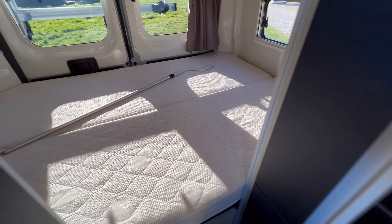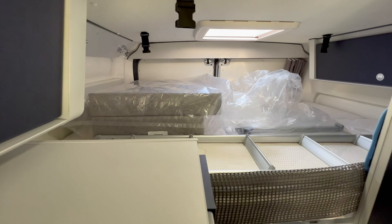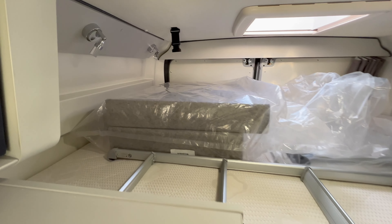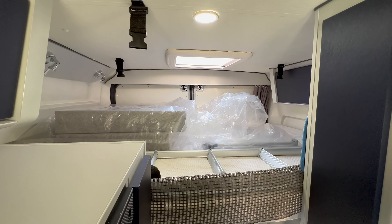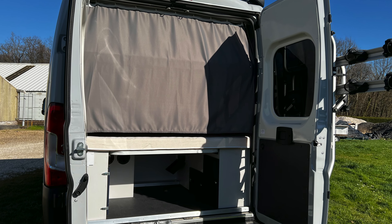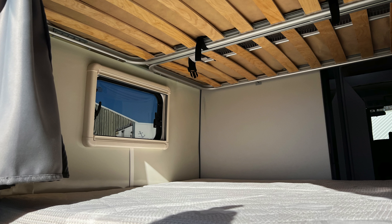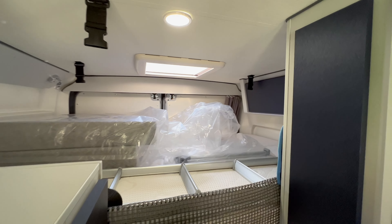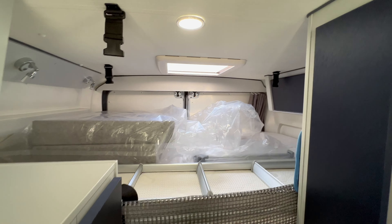On a vraiment de l'espace sur ce lit, et nous avons le lit également à ce niveau-là. Je vous ai mis des photos que je vais greffer dans le montage vidéo. N'hésitez pas à me solliciter en fonction de votre profil, et je vous dirai si le véhicule est adapté. Voilà sur la partie literie.